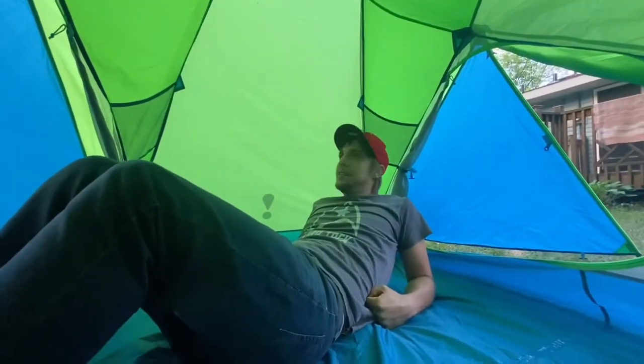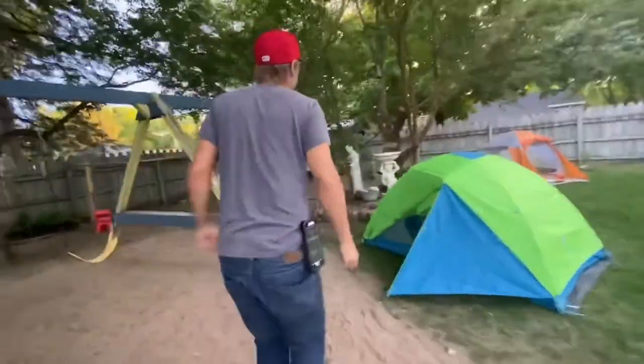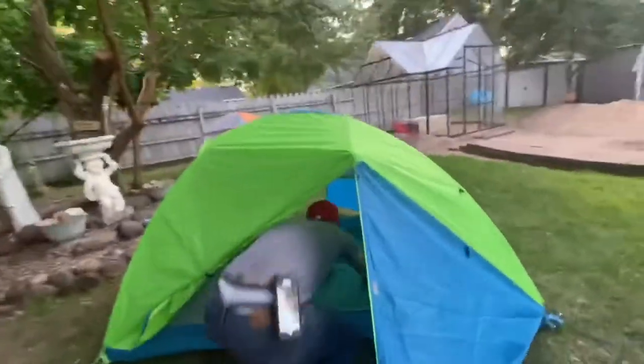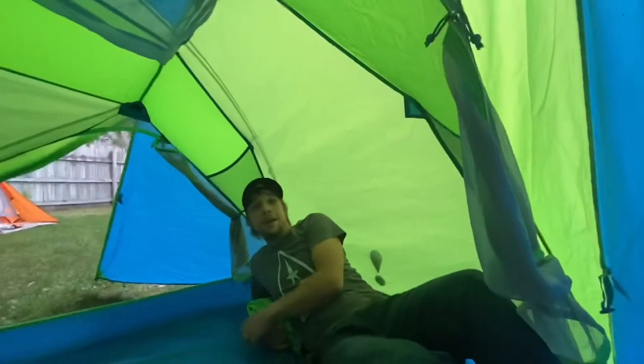Let's do a zoom through of the next tent. He's in.